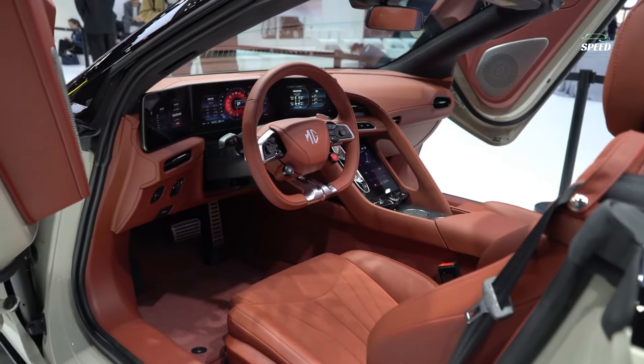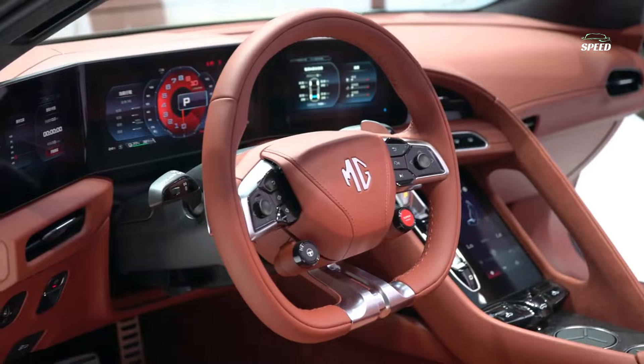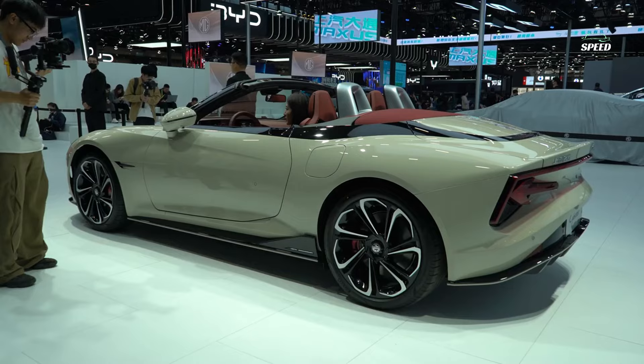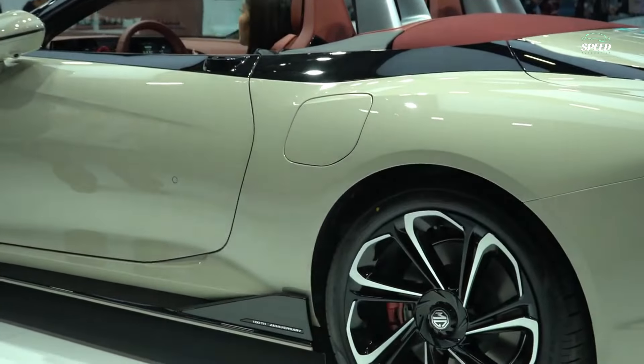Overall, the Cyberster is a car you'll love for its driving style, and it's the only electric roadster currently on the radar. It's a significant step up in price from what's expected of an MG, but on this evidence it's worth every penny.